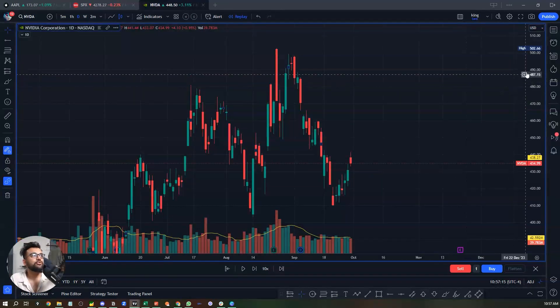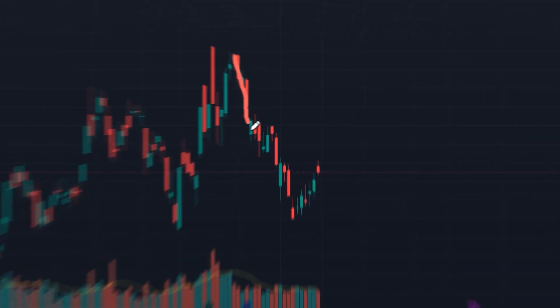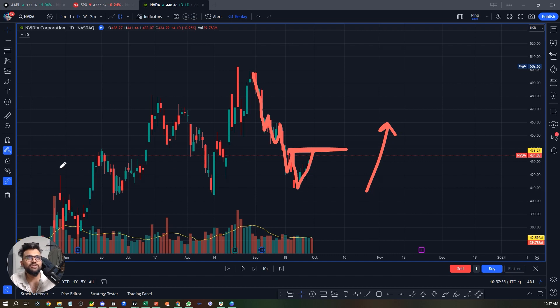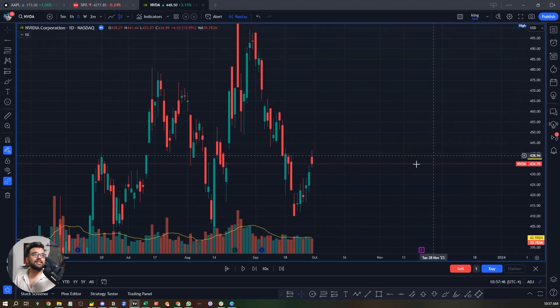On the daily timeframe, we were in a downtrend. We came lower, bounced a little, came lower again — making lower lows and lower highs. But here we kind of tried to make a new higher high, broke above the structure a little bit, then the structure failed and you got more pain. The structure failed but that's not the main point.